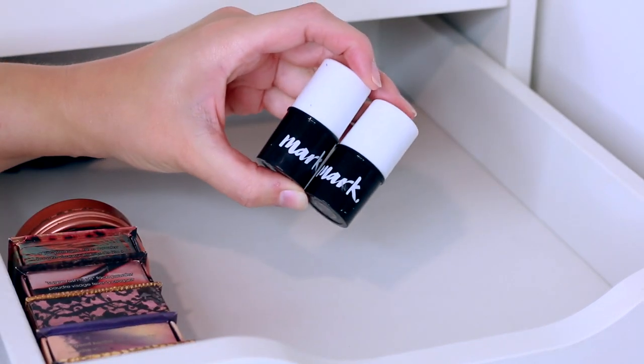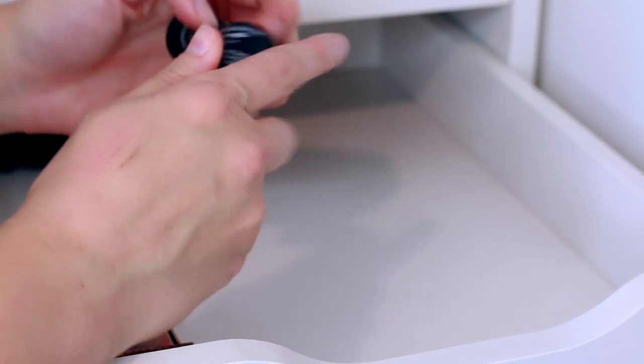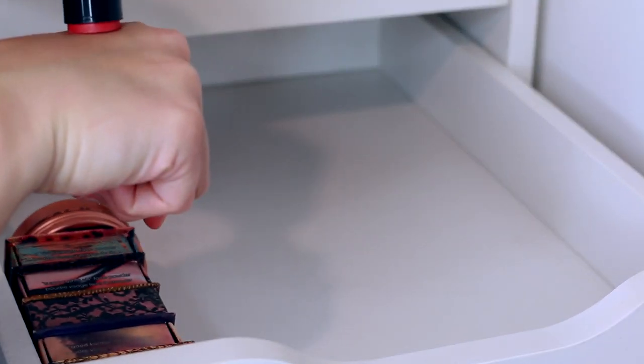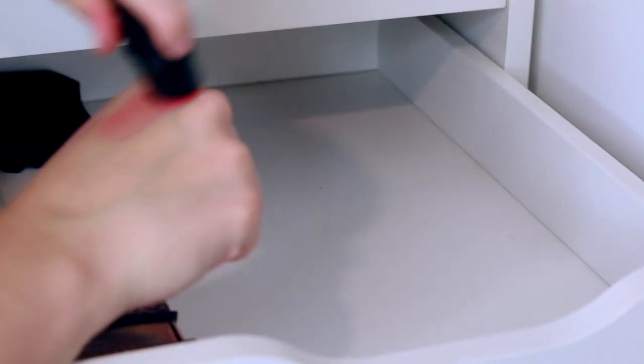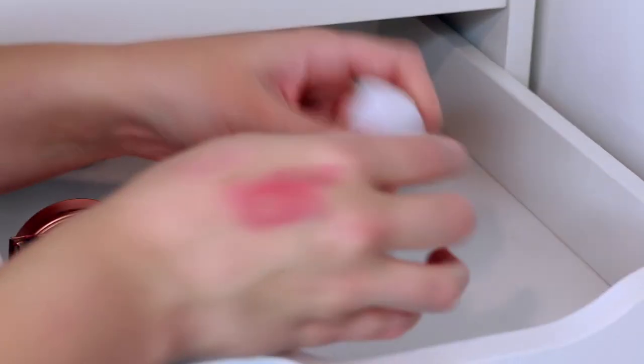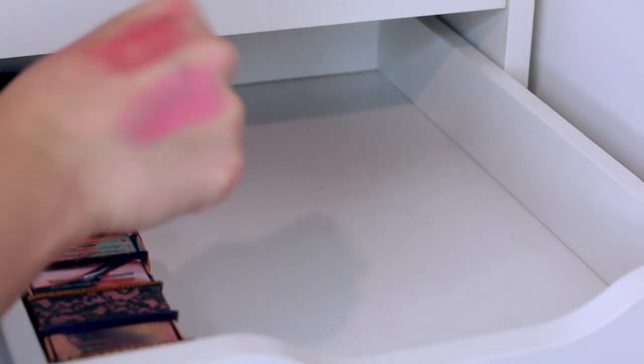There are also a couple of cream products from Mark by Avon — the Sheer Strawberry and the Pink Melon shades. They still smell alright. The pigmentation isn't massive but it's coming off better when swatched. I'll keep them for now to try, but I can't imagine keeping them much longer.